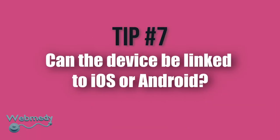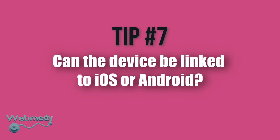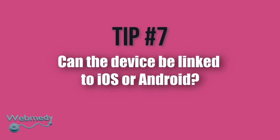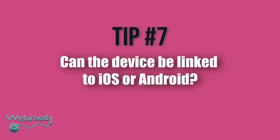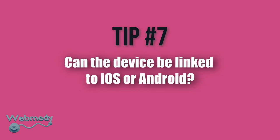Tip number 7: Can the device be linked to iOS or Android? Some blood pressure monitors can link to your iOS or Android device wirelessly using Bluetooth. This is a great option for storing the monitor data electronically all in one place so you can refer to it whenever you want.